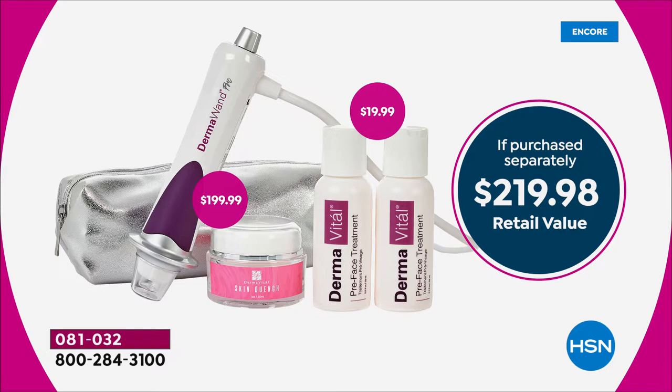Just the Dermawand Pro on its own is $199. We're including the two pre-treatments, which is another $20 value, so don't buy it anywhere else because we have the best value anywhere. The lowest price we've ever offered — not $219.98 retail. Today and today only for our Today's Special launch, your price is $114.50.